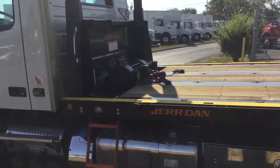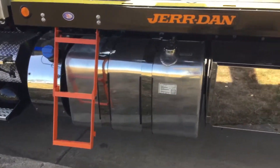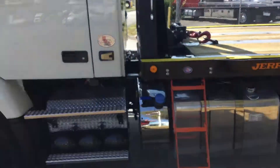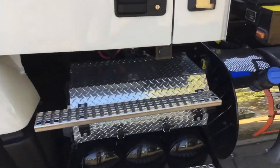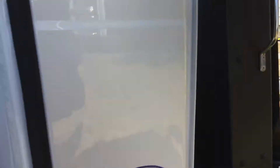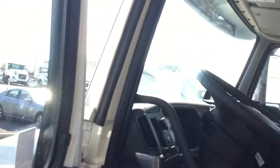Ladder on the driver side, 100-gallon fuel tank — lots of fuel. Nice graduated steps to get in and out, grab handle on the headboard, and a very nice roomy interior.